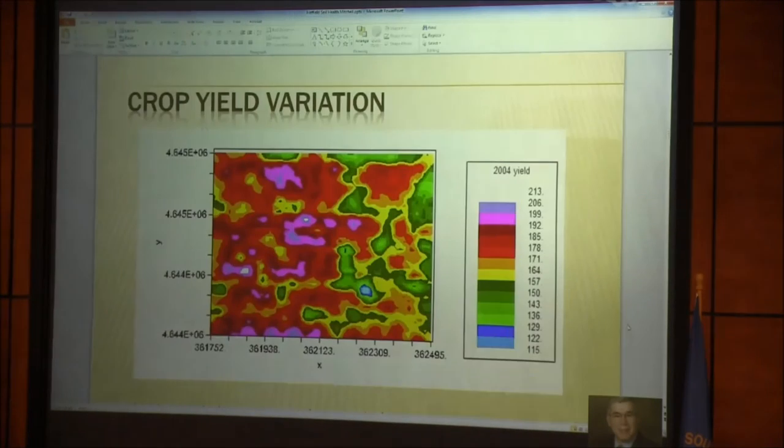This is a yield map smoothed with geostatistical techniques. The green areas are the low-yielding areas; purple areas are the high-yielding areas. We've looked at this field over the whole period of time, and those green areas — the low-yielding areas — are pretty consistent in that field, mainly because they're water limited. The soils have limited water-holding capacity, and when we get into the grain-filling period, they basically become water stressed.